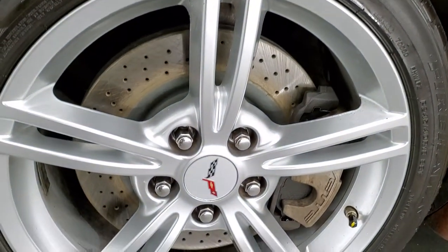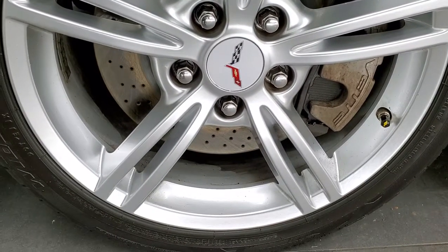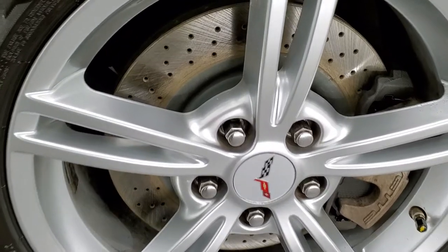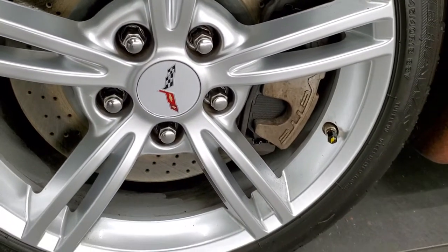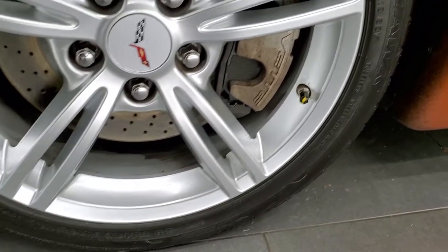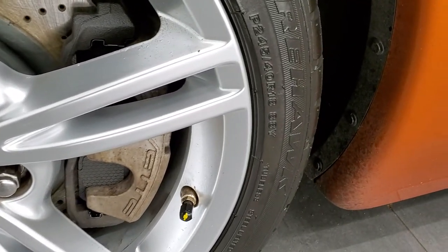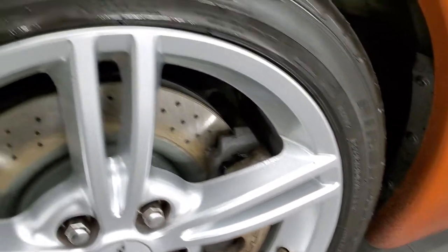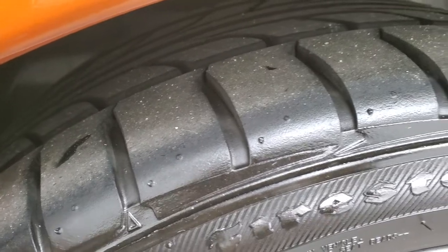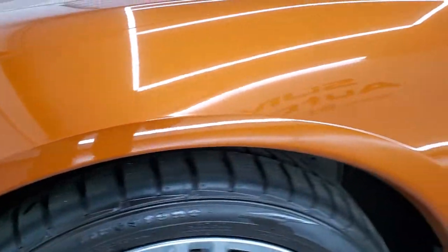Comes with the painted alloy rims. This one has the Z51 performance package so you get the drilled rotors on there. This one has Firestone Firehawk wide oval tires. In the front you have 245-40 R18s and these tires have probably 60-70% of the tread left, maybe even some more tread than that.